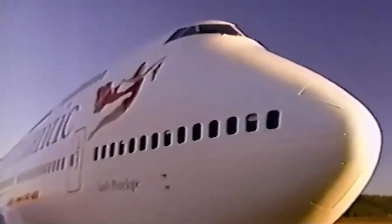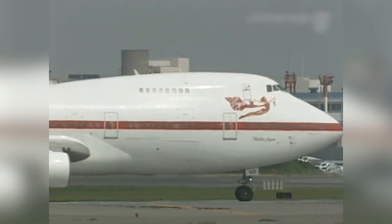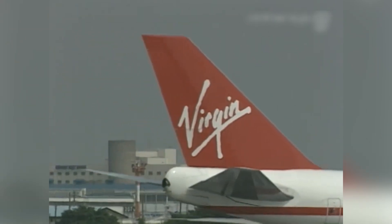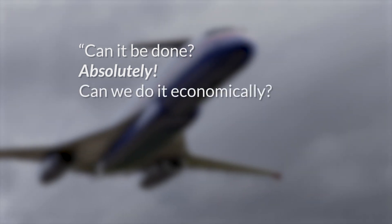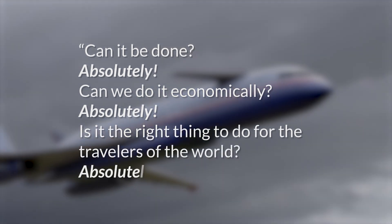Boeing announced the Sonic Cruiser just after the Airbus A380 at the Paris Air Show to try and upstage their competitor, and got some early interest from American Airlines and Virgin Atlantic for use across the Atlantic Ocean. Alan Mulally, Boeing's commercial airplanes boss, said at the reveal: 'Can it be done? Absolutely. Can we do it economically? Absolutely. And is it the right thing to do for the travelers of the world? Absolutely.' But as you'll see in a moment, this faster Sonic fantasy was just that — a fantasy.